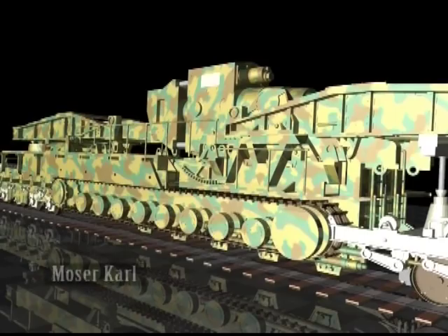The Moser-Karl railway gun was another. The largest ever built and fired in anger was the German Schwerer Gustav 800mm gun.